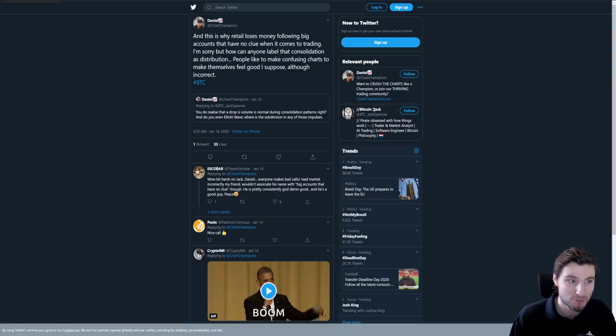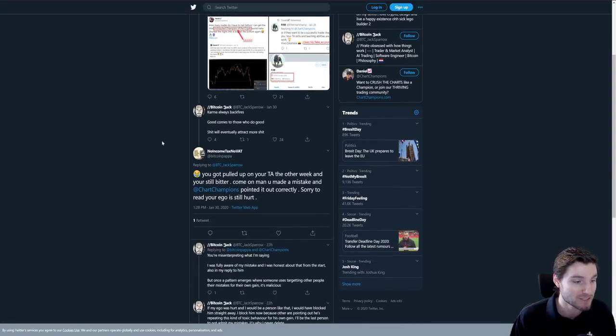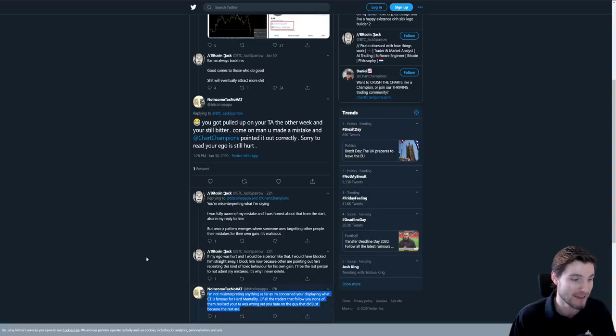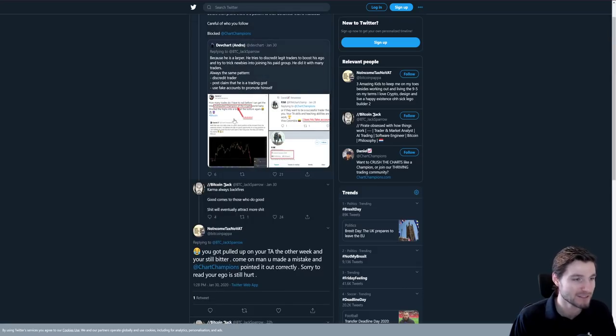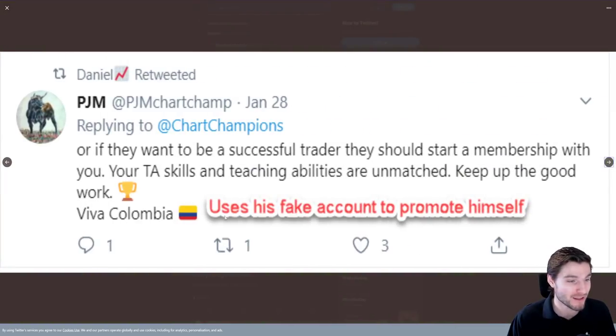Surprise surprise, that person attacked me after I called him out. I think it's very likely the trolling is from people in other paid groups who dislike me. The fact that I unfollowed everyone on Twitter also annoyed some people. There have been outright lies — including an accusation that I use a fake account called 'Chart Champ' to promote myself. I swear on my life that is not me. Do you really think if I were creating a fake account I would call it Chart Champ? That is a complete lie.